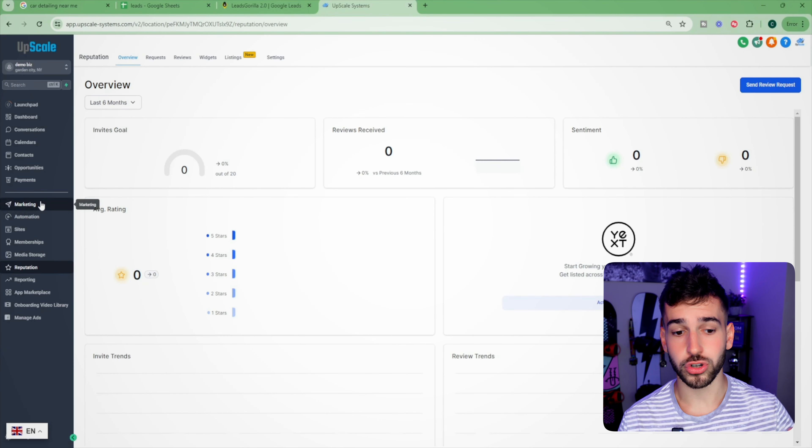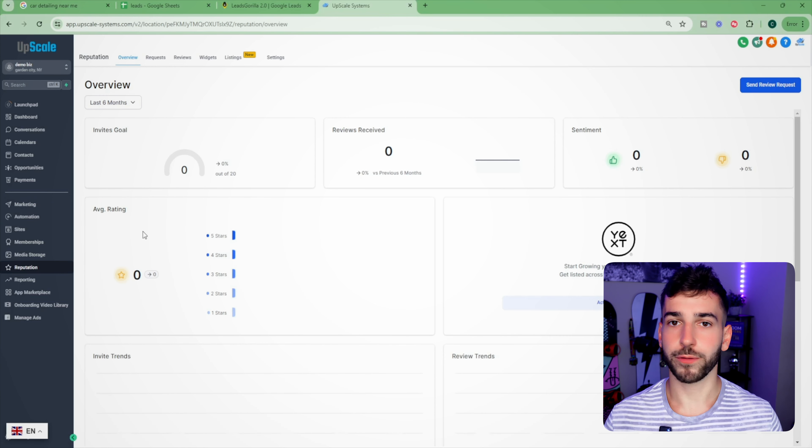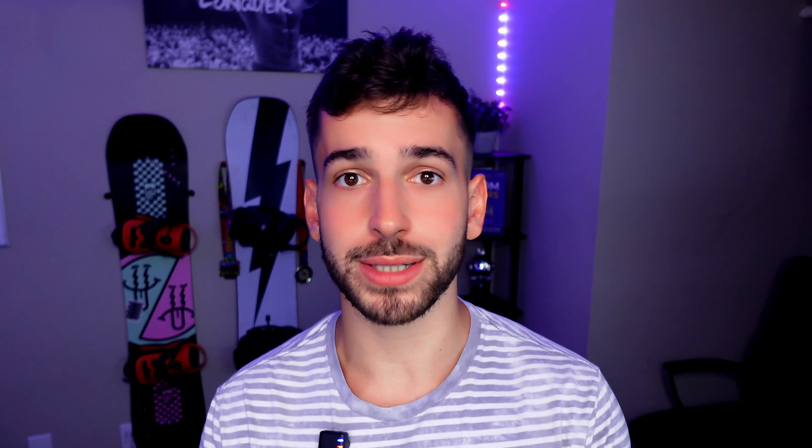There are literally hundreds of features inside this software. The first I want to show you is the reputation tab. It helps them get Google reviews automatically — any time a customer makes a purchase, that customer gets an automatic text message asking for a Google review. If they don't fill it out, the software will automatically follow up with them. This helps the business owner get more five-star Google reviews, rank higher on Google, and as a result get more customers and make more money.